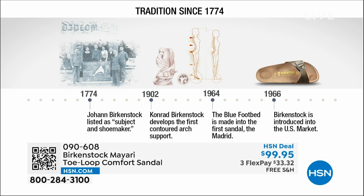Birkenstock has been around since 1774. There are not many shoe brands at all that can say that. Next year we're going to celebrate 250 years of being a brand — super amazing. The consistency and heritage of this brand has been around for 250 years. In the 1960s, this brand was brought to the U.S. by a lady named Margot Frazier. She traveled to Germany, fell in love with this brand, and said, I have to bring this back to the U.S. And it's been a go ever since.